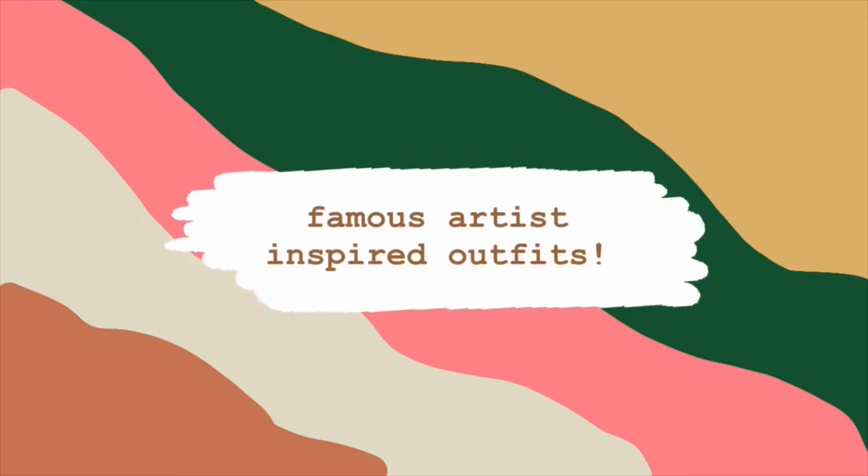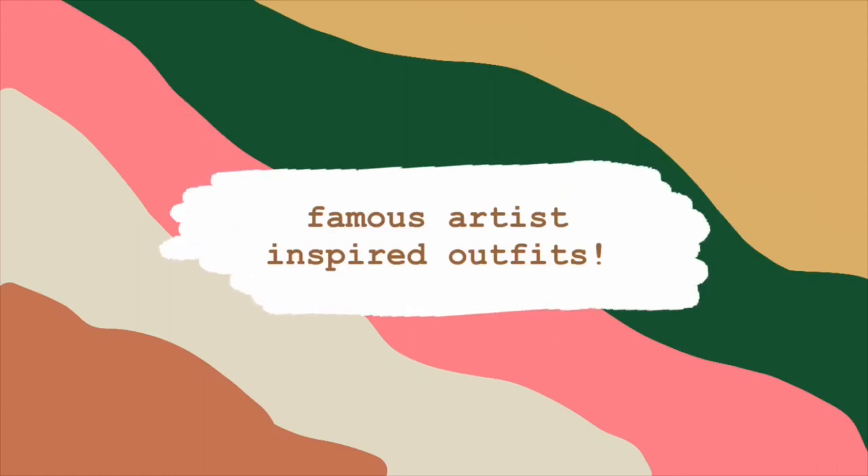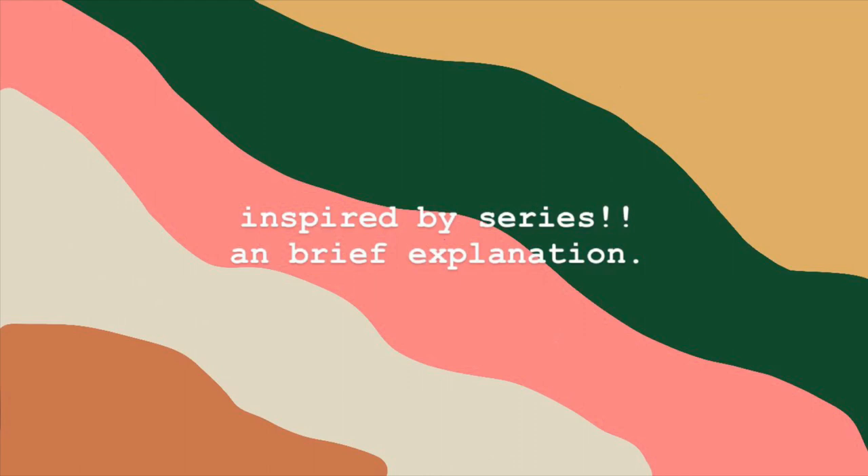Hello, this is my Famous Artist Inspired Outfits video. A brief explanation for what my Inspired By series is: it's basically me grabbing inspiration from media, from my own life, from a Disney movie as the first one was, and then I use it to make an outfit and a makeup look, and then I talk about how I come up with my idea.